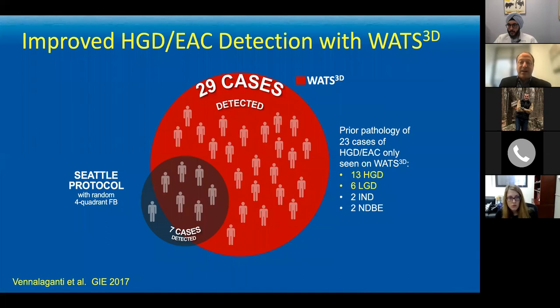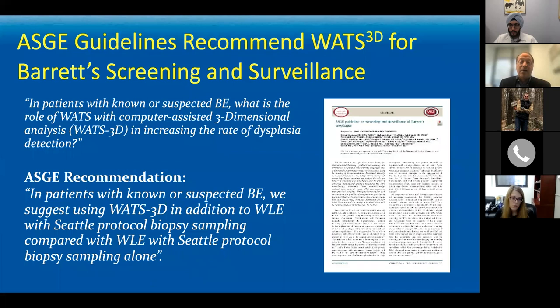You can see that WATS really makes a difference even in the hands of expert evaluators of Barrett's segments. In the setting of these studies, the American Society for GI Endoscopy has included in their most recent guidelines a recommendation that WATS be used as an adjunctive tool to forceps biopsies to minimize the risk of missing dysplasia.